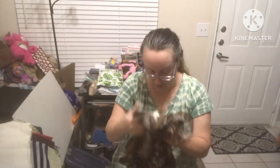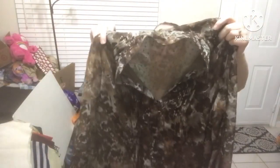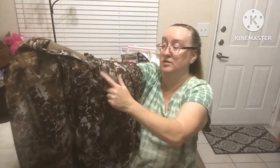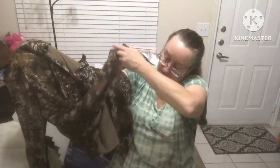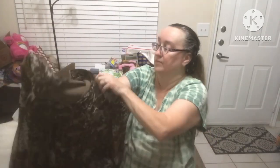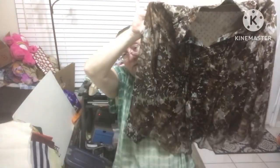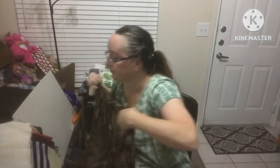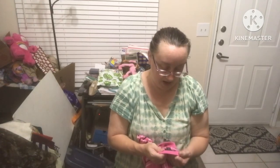Coldwater Creek size large — it's brown with flowers and has a half button on the front. It's lined with a brown liner, very cute with really pretty flowers.